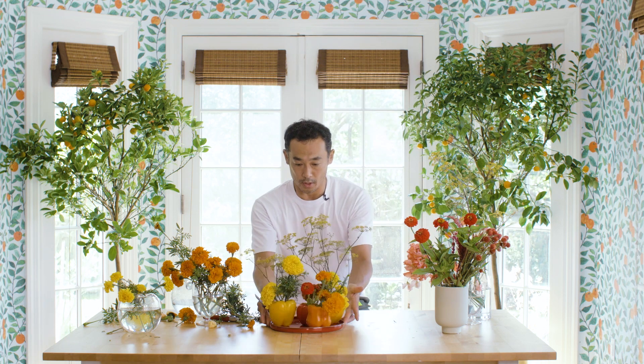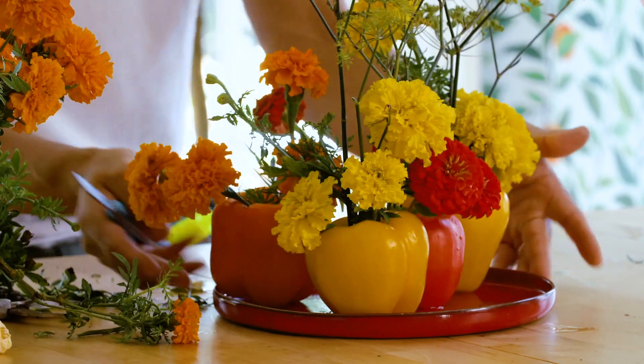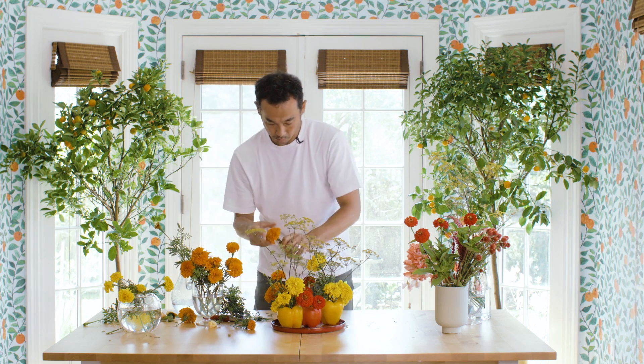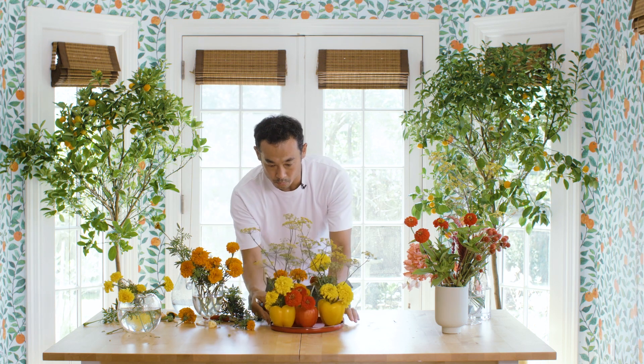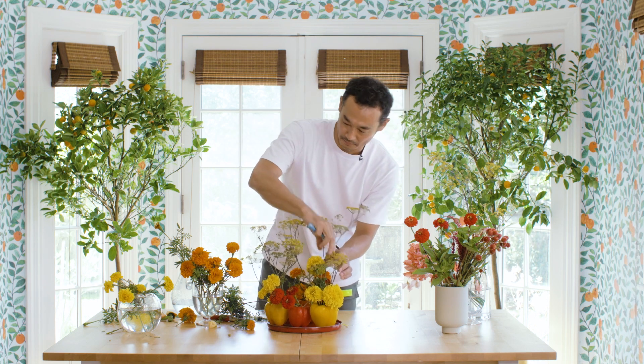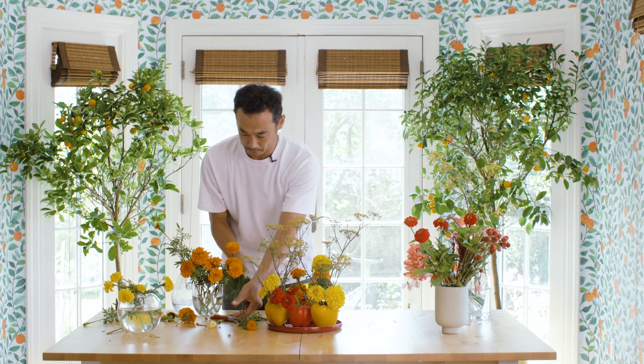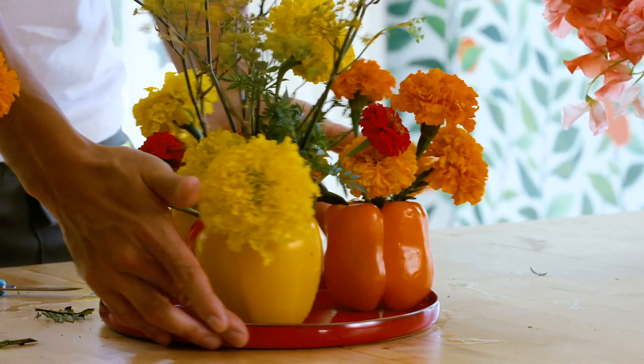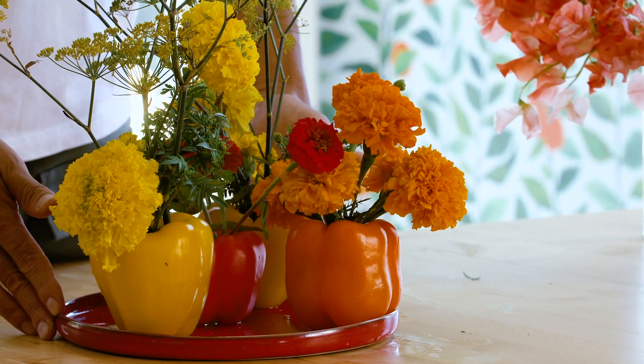Sometimes you should also turn it around to see it from all angles — it has a nice view. Then after you put this arrangement in the center of the table, people sitting around can chat with that nice smell all together. And then you can eat the flowers tonight as well. This is pretty much the Banti style of arrangement — popping color. Thank you so much.